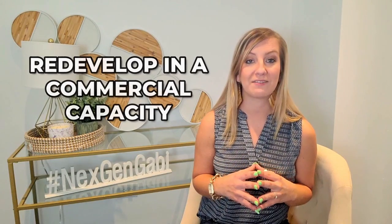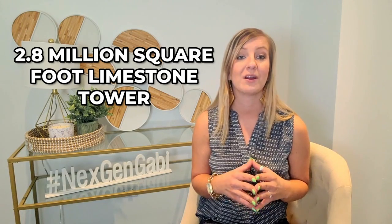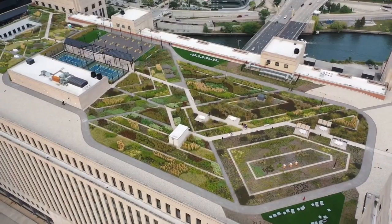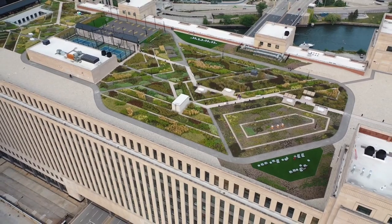Now it's been redeveloped in a commercial capacity. Nearly a billion dollars has been spent on restoring, replacing, reproducing, and cleaning important architectural aspects, as well as preparing the 2.8 million square foot limestone tower for new occupants. Since the announcement of its restoration, several brands and agencies are lined up to be included in the newly restored Old Post Office in the Windy City.